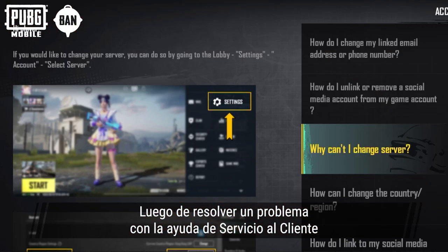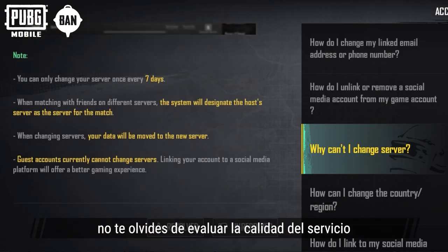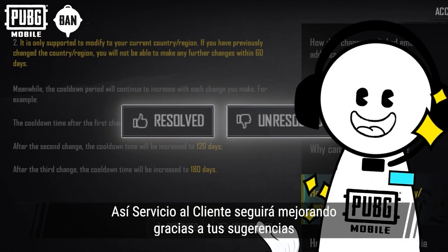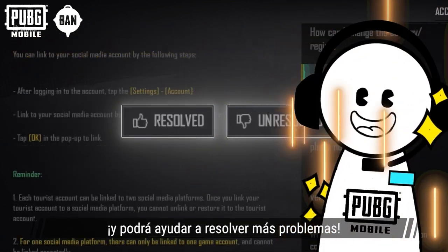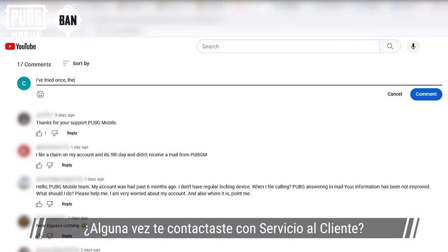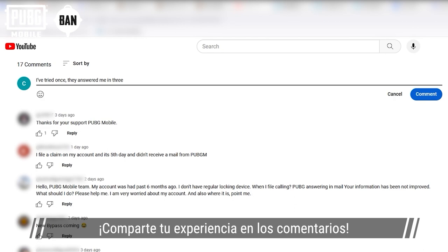After resolving the issue with the help of customer service, be sure to give feedback on the quality of service. That way, customer service can continue to improve based on your suggestions and help everyone resolve even more problems. Have you ever reached out to customer service? Be sure to share your experience in the comments.